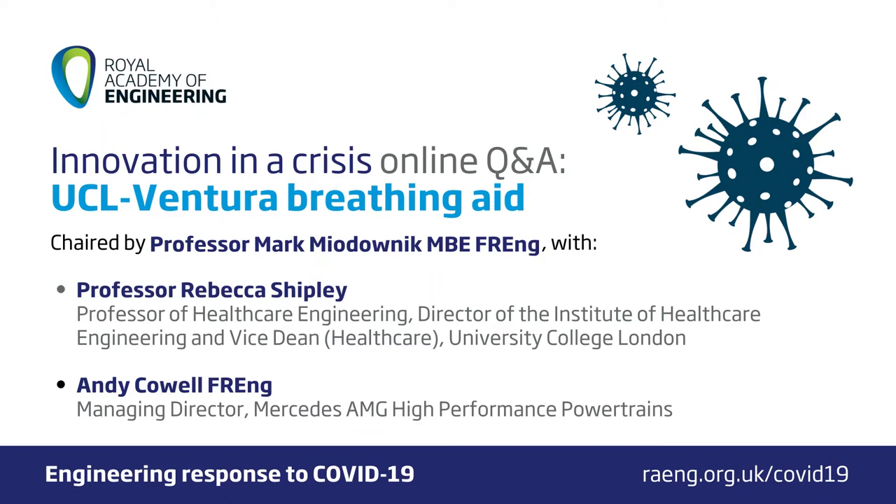We already had a really good relationship with our critical care colleagues at University College Hospitals — in particular Professor Mervyn Singer and Dr. David Brearley, who ended up being the clinical leads for this initiative. Through our Mechanical Engineering department, we had a strong relationship with Mercedes HPP, particularly through Tim Baker, who is a Professor of Mechanical Engineering and Design here. So we knew we were in a position where we could hopefully contribute.